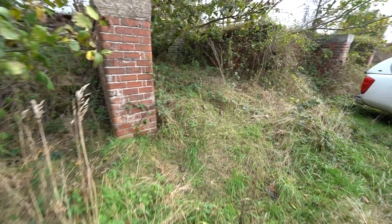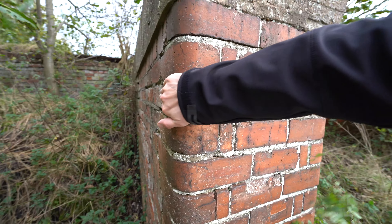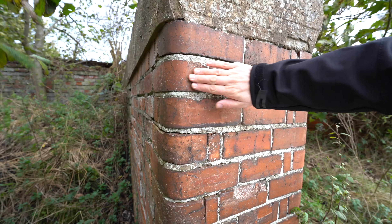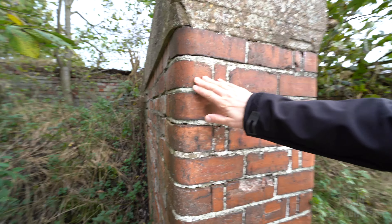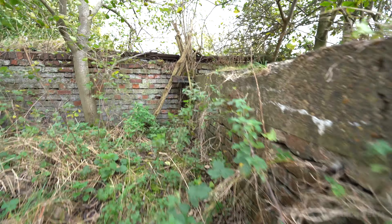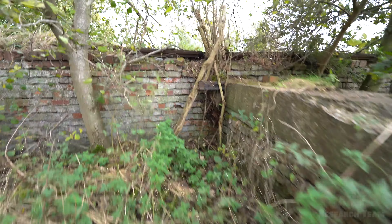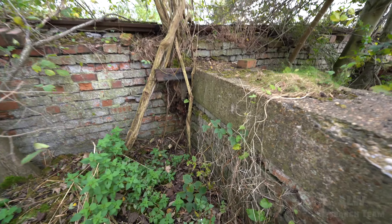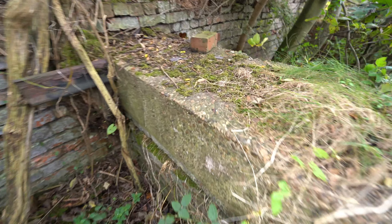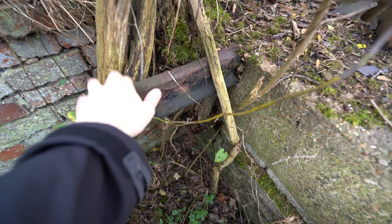The brickwork is in great condition considering its age, and the bricks have got rounded edges. We can see some of the old ironwork at the back running along the back of the coal drops. I believe this piece here is part of the old railway line right here.